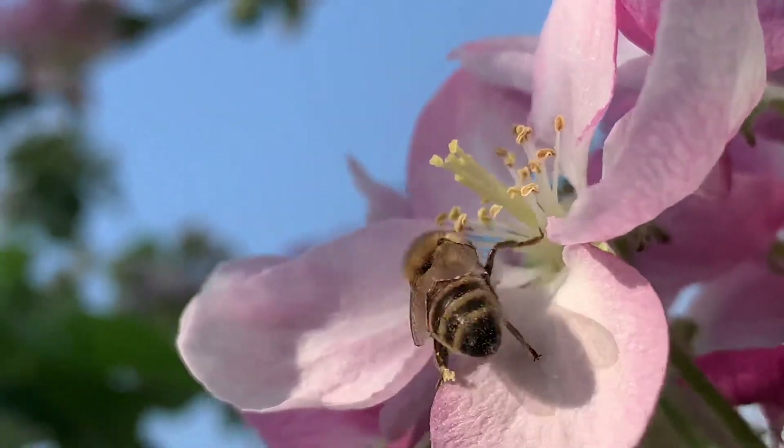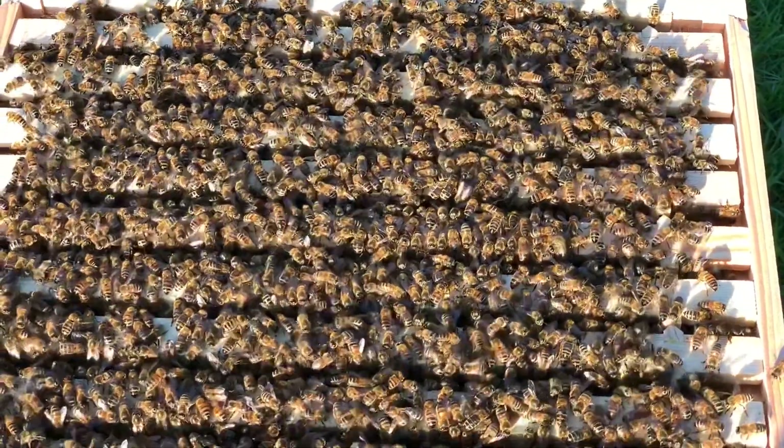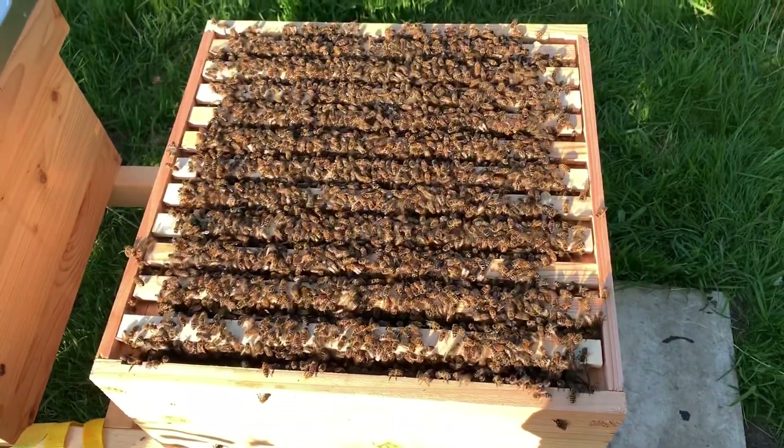Honeybees are social insects that live in colonies with a population that ranges from anywhere from 10,000 bees to over 100,000 bees in the summer. Whilst that's an awful lot of bees, the population can be split into three types of adult bee.